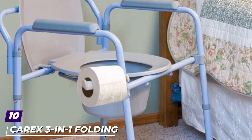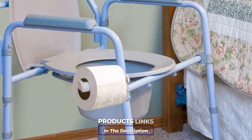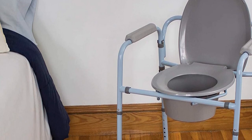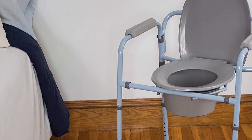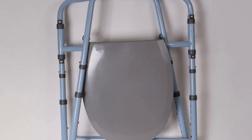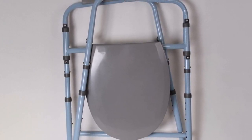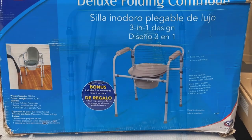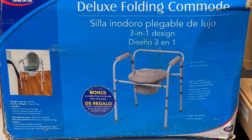Finally, the number ten position is held by the Carex Three-in-One Folding Bedside Commode — an excellent model that works as a raised toilet seat, safety frame, and portable commode. This affordable device folds easily for transportation or storage and includes a splash guard, a lid, and a pack of commode liners to make cleaning easier and reduce odors. Its main drawback is that it doesn't offer great durability or extra features.